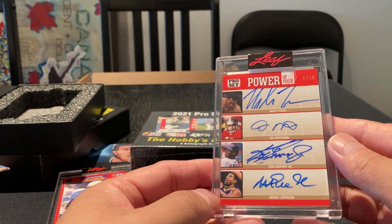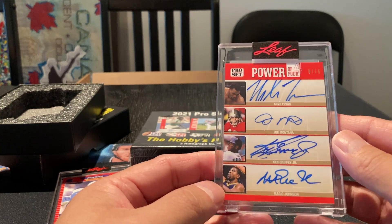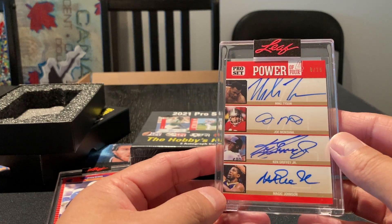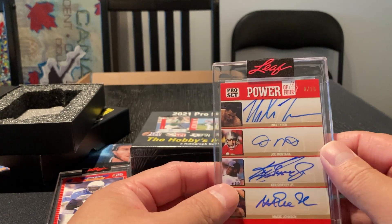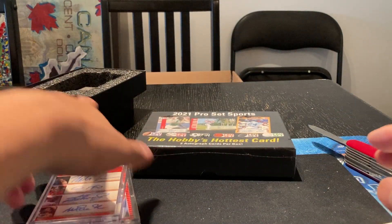That is a nice hit there. I've got to say I'm happy with that one. I just don't like the stickers — it's kind of disappointing, but I guess it's kind of tough to try to send that around. A Magic Johnson and Ken Griffey — wow. I'm actually kind of shocked. Let's try box number two.